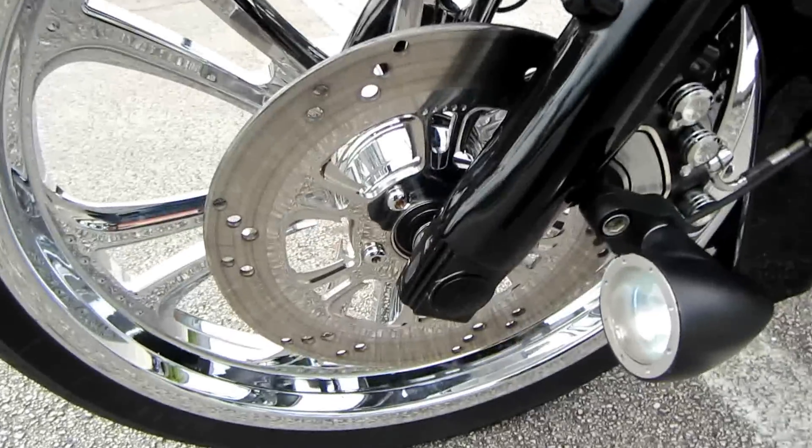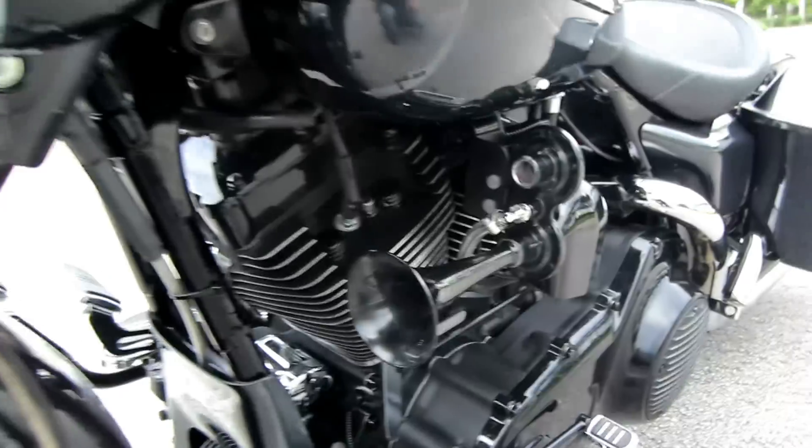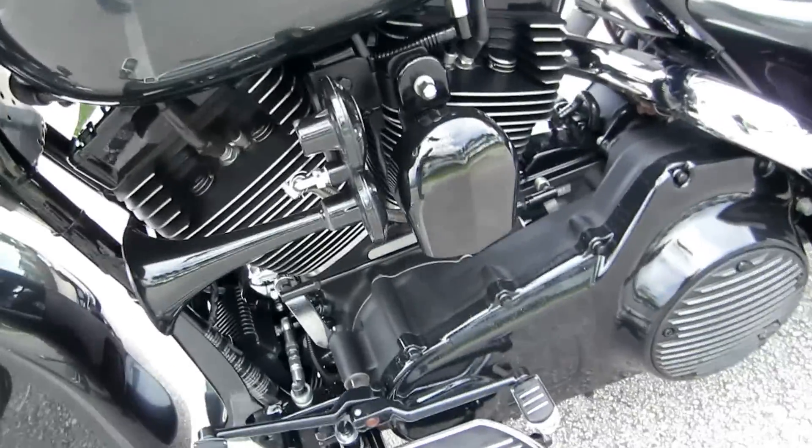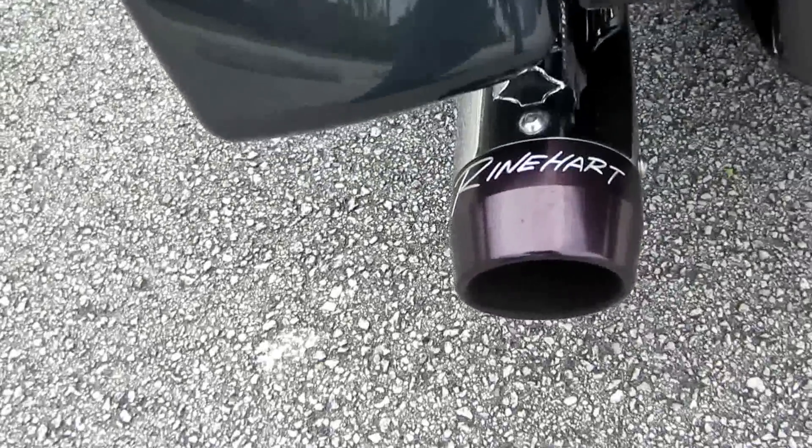Check this out over here — chrome rotor on this side, full black front end on the bike. You got the air horns, all blacked-out motor on it.